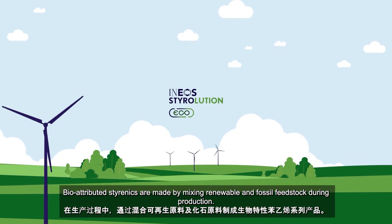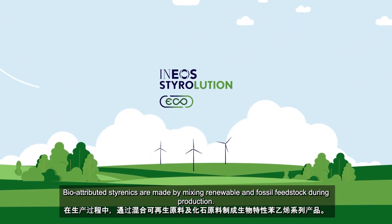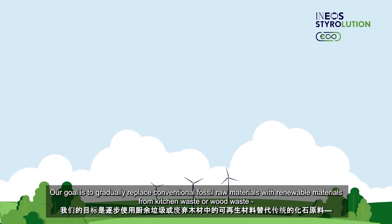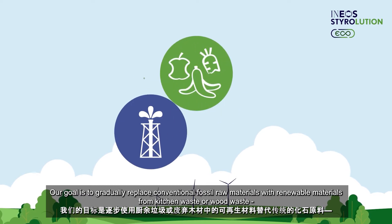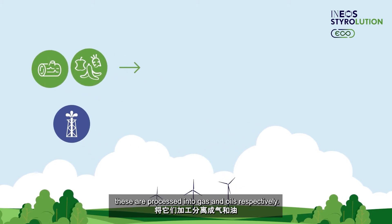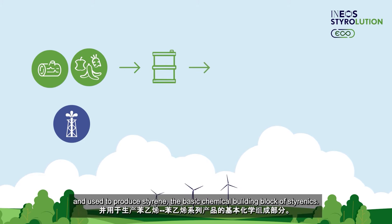Bio-attributed styrenics are made by mixing renewable and fossil feedstocks during production. Our goal is to gradually replace conventional fossil raw materials with renewable materials from kitchen waste or wood waste. These are processed into gas and oils respectively, then converted into biogas or bio-nafta and used to produce styrene, the basic chemical building block of styrenics.